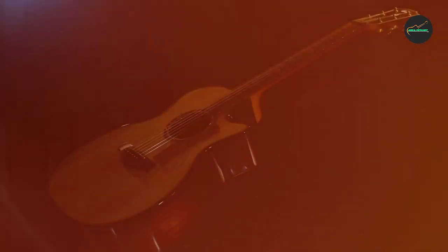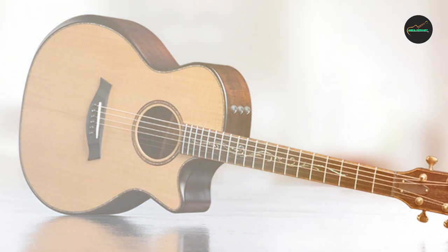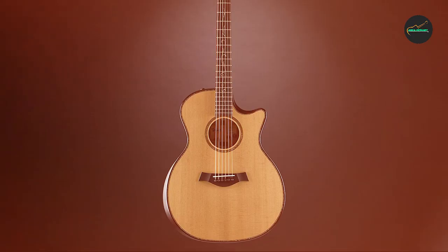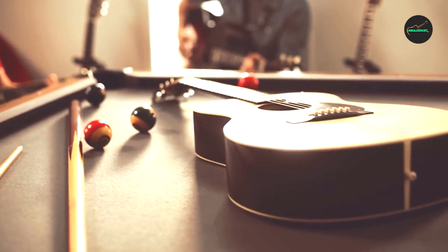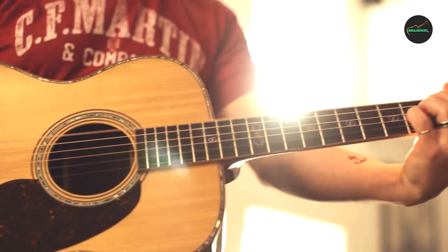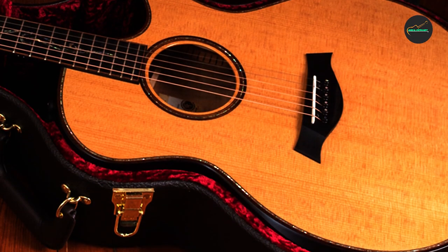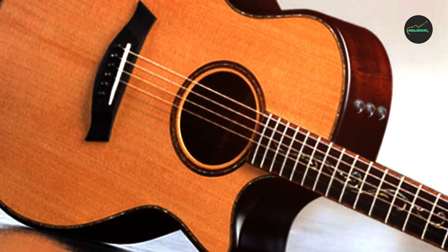The Taylor K14's V-Class Builder's Edition Grand Auditorium has an exceptional acoustic sound. It produces a warm and rich tone with plenty of sustain, clarity, and articulation. The guitar's V-Class Bracing System enhances its overall tonal balance and projection, which makes it well-suited for a wide range of playing styles, including finger-picking, strumming, and flat-picking. When amplified, the guitar's ESO pickup system delivers a natural and transparent sound, making it a versatile instrument for live performances and recording sessions.